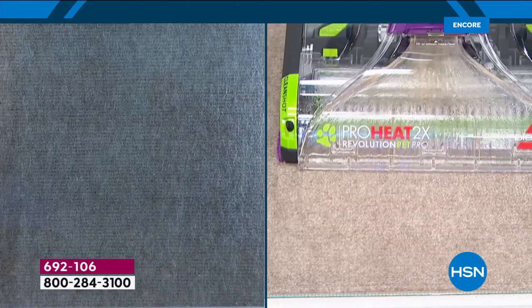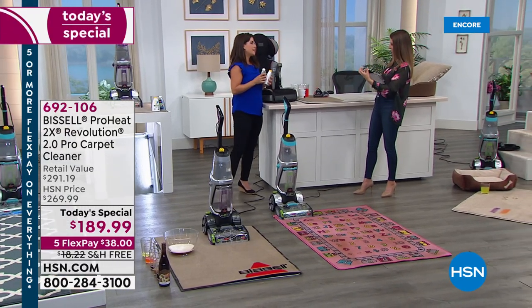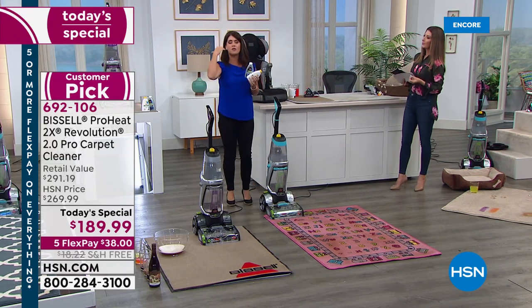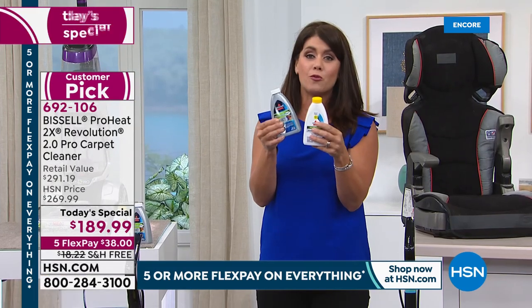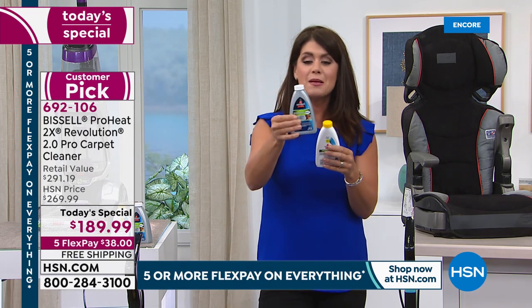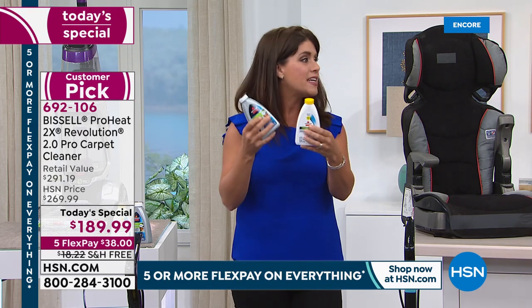It really gets to the root of the problem — to the base of the carpeting — so the stain isn't sitting there and attracting new dirt. How many times do you have a stain, you blot it with foam or call a professional and it keeps coming back? With the ProHeat 2.0, you scrub it and pull up all that moisture. It's a one-two punch — you're getting the best formulas. Bissell has a team of scientists working to make sure you get the very best. You're getting professional pet with oxy for stains, and the new antibacterial formula that fights odor-causing bacteria.